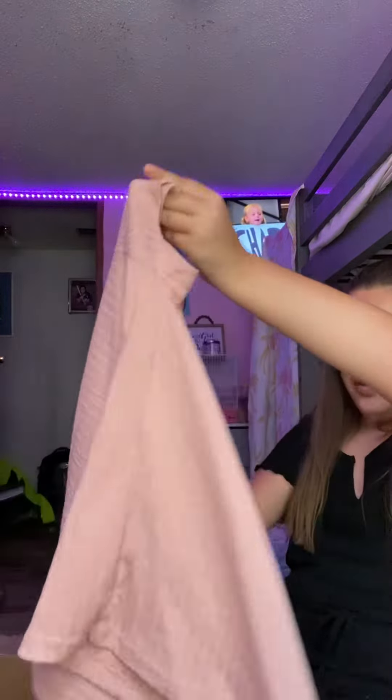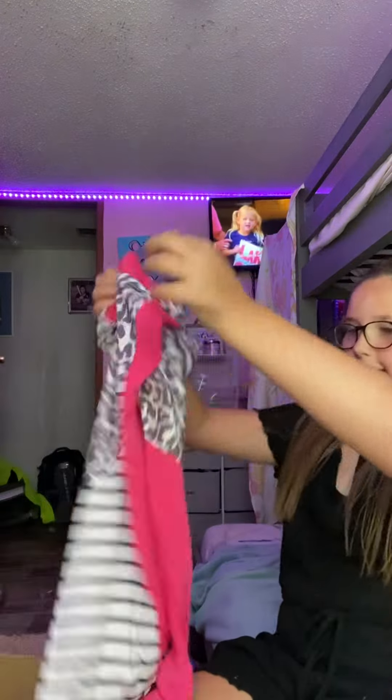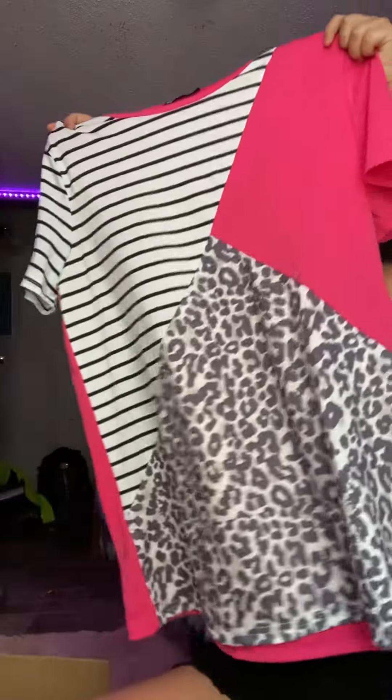Next up I have this shirt which is really cute, and then I have this shirt — this is one of my favorites. Some of these are like really long, like this one is. This one's supposed to be a shirt but I could use it as a dress.